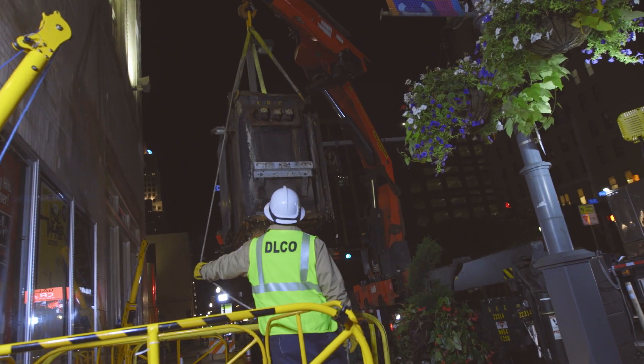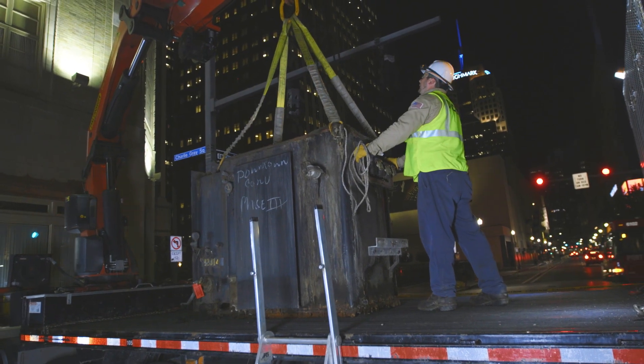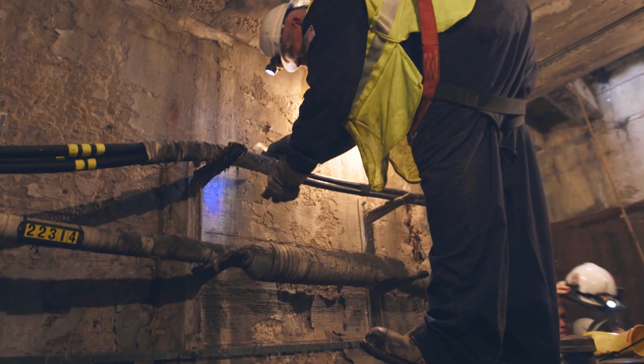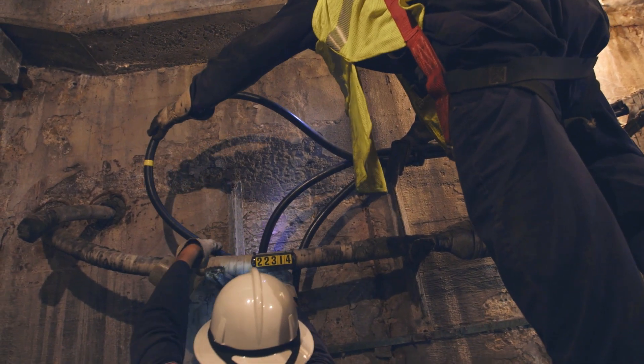We lift the hatches, and then we have to disconnect the old transformer and pull that out. We prepped the new transformer while it's still on the ground. Once the circuit's taken out, we put grounds and open up protectors and transformers to make it safe for the splicers to work on.